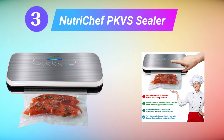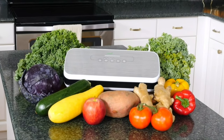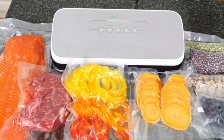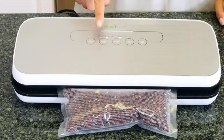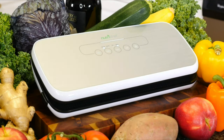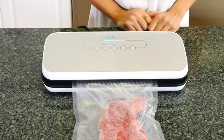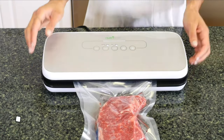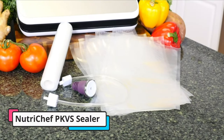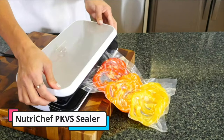Third is the NutriChef PKVS Sealer. This super lightweight machine performed exceptionally well when sealing fragile foods. It has a strong suction that effectively removed all air pockets, and it had one of the most gentle functionalities of any machine that we tested. It has a slender body that requires minimal accessories. The simple interface uses touchscreen buttons with LED lights, so you can easily see what mode you're using. It offers both dry and moist food functionalities.